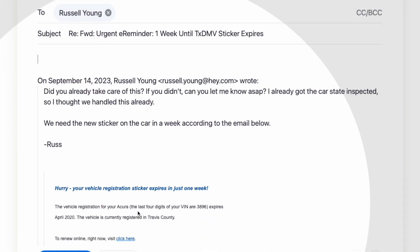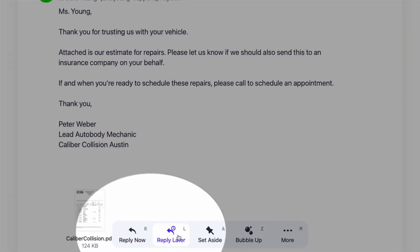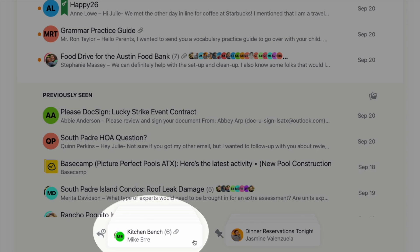Hit the Reply Now button and it's just like traditional email — type in your response and send it. But sometimes now isn't the best time to respond to a message. When you select Reply Later, those emails are stacked up at the bottom of your mailbox.